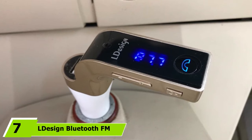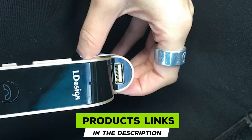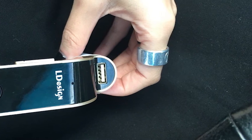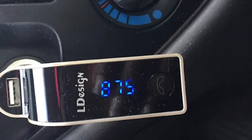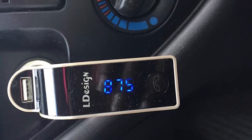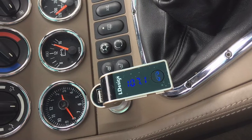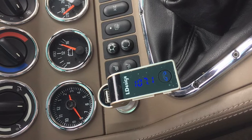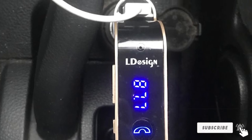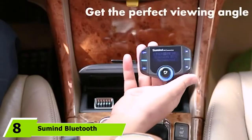At number seven is the L Design Bluetooth FM Transmitter, one of the more stylish options on our list. It is one of the few devices featuring Bluetooth 5.0, which delivers a more stable connection. CVC noise suppression and echo cancellation contribute to clear phone calls and reduced background noise. It can stream voice navigation audio and supports media playback from a USB flash drive, TF memory card, or a device connected via a 3.5mm audio cable. As an added bonus, it reads your car battery voltage, and L Design offers a lifetime warranty.